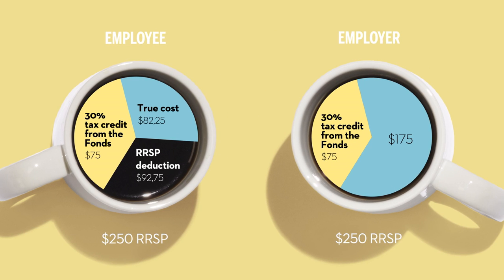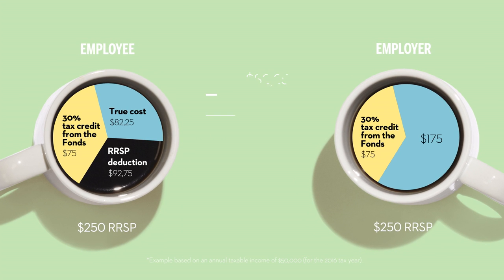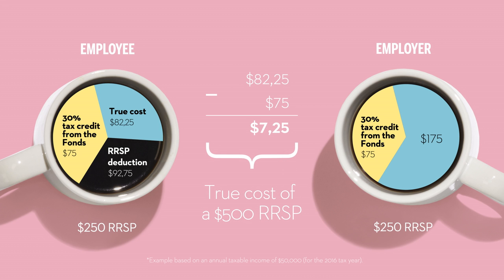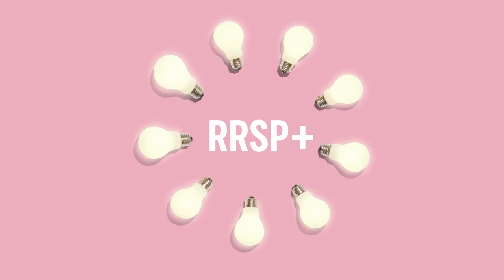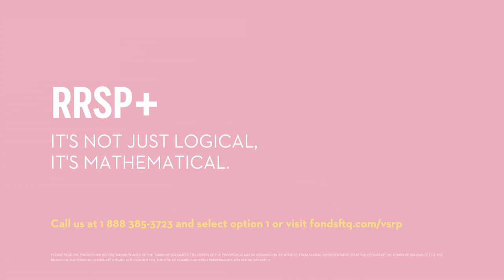And if the employer decides to match that amount, the employer's 30% tax savings go directly to the employee. Now take the true cost to the employee — $82.25 — and subtract the employer's tax savings of $75, and it costs the employee almost nothing to put $500 in their RRSP. The RRSP Plus from the Fonds: it's not just logical, it's mathematical.